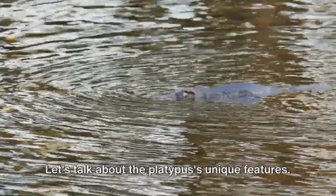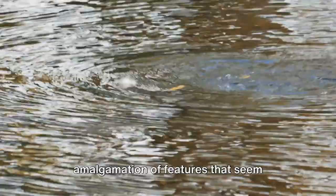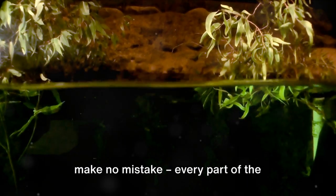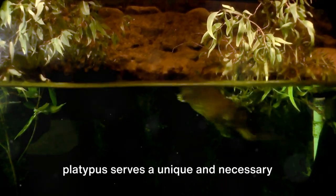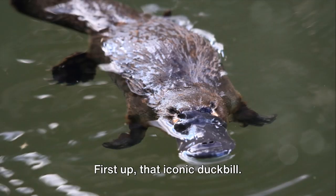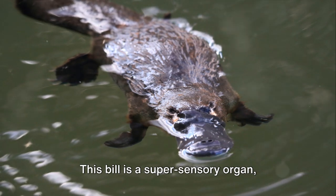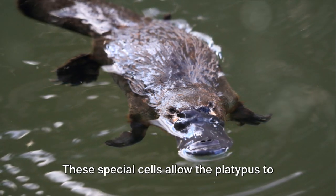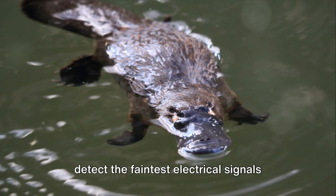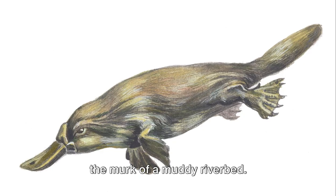Let's talk about the platypus' unique features. This quirky creature sports an amalgamation of features that seem borrowed from various other animals, but every part serves a unique and necessary function in its survival. First up, that iconic duck bill. It's not just a cute accessory — this bill is a super-sensory organ loaded with electro-receptors. These special cells allow the platypus to detect the faintest electrical signals given off by its prey, even when hidden in the murk of a muddy riverbed.